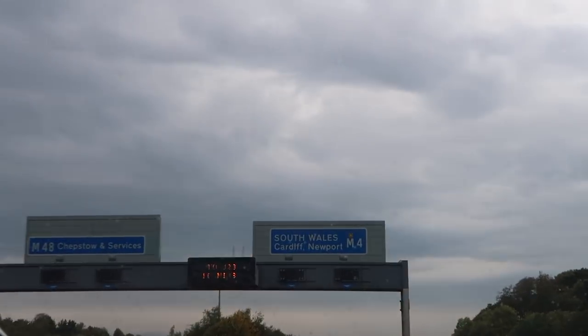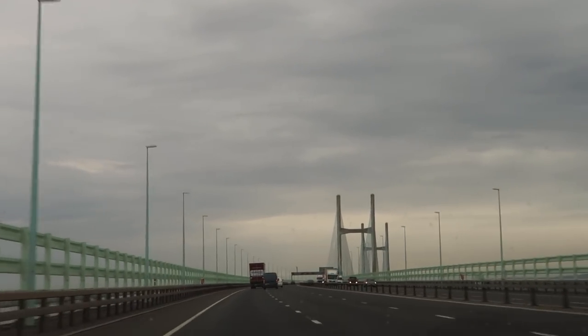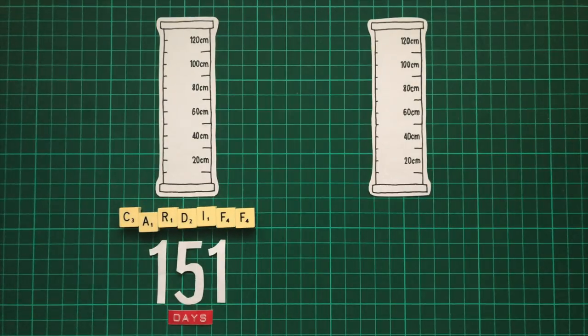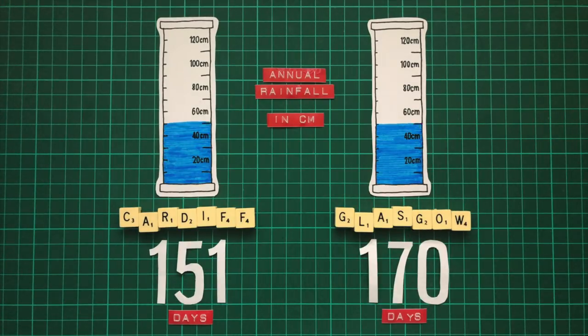Summer ended and we got some rain, but by then I'd already booked the hotel. So off we went to Cardiff, the UK's rainiest city. In Cardiff it rains for 151 days a year. Although it rains for 170 in Glasgow, Cardiff receives a greater volume of rainfall, making it the wetter of the two.